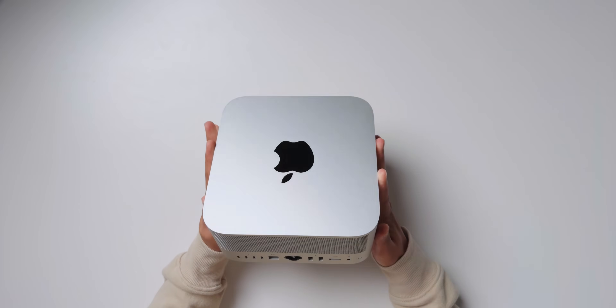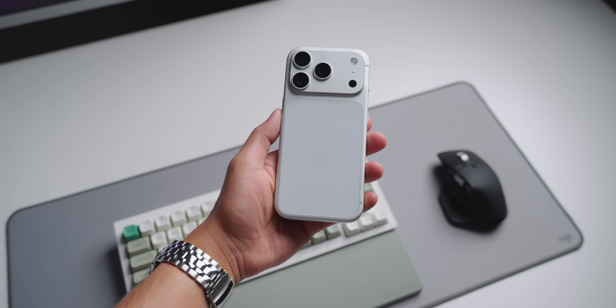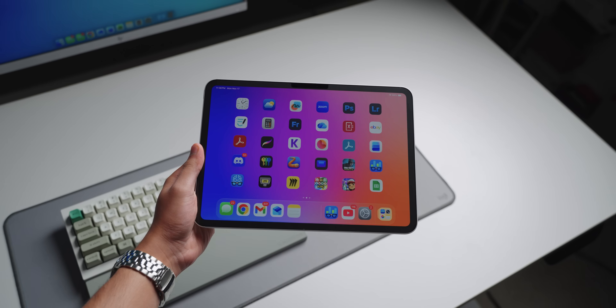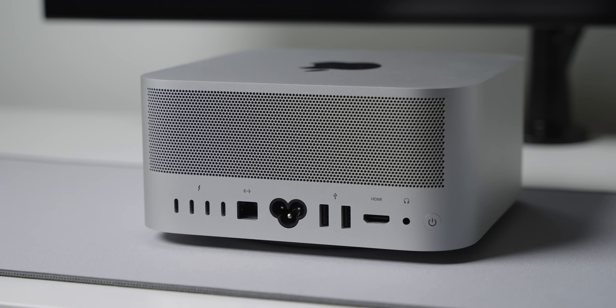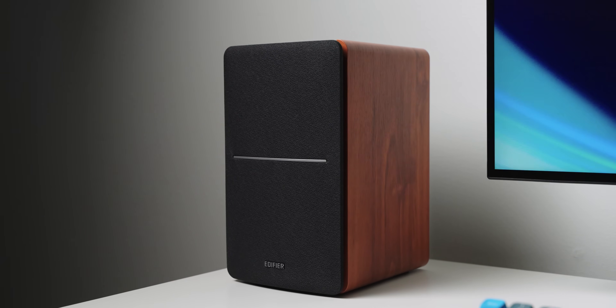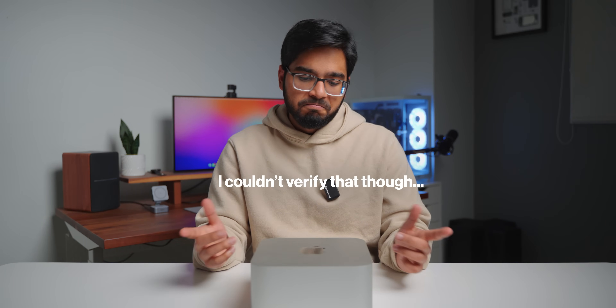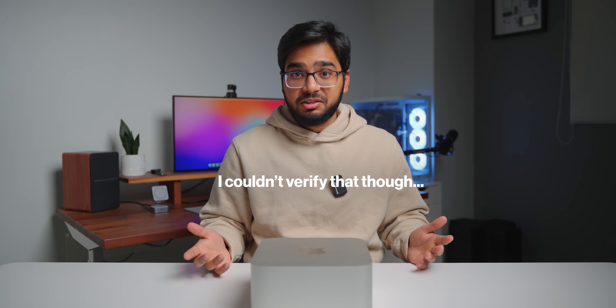Number four: the speakers on this thing are literally garbage. They're probably some of the worst speakers I've ever heard on an Apple device, which is surprising because Apple has really mastered putting good-sounding speakers in pretty much all their devices — MacBooks, iPhones, iPads, iMacs. But this is literally the opposite. I think it's because this is meant for professionals who are expected to attach external speakers. It also has no built-in mic. Someone mentioned that the only reason it has a speaker at all is because Steve Jobs said a Mac should always have one so you can hear the boot chime.